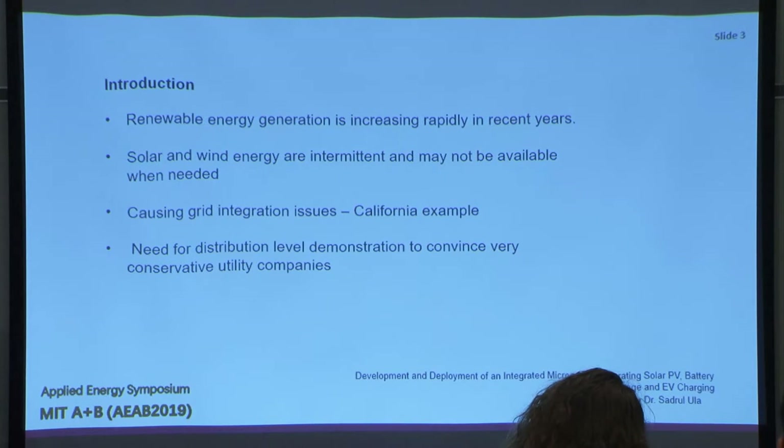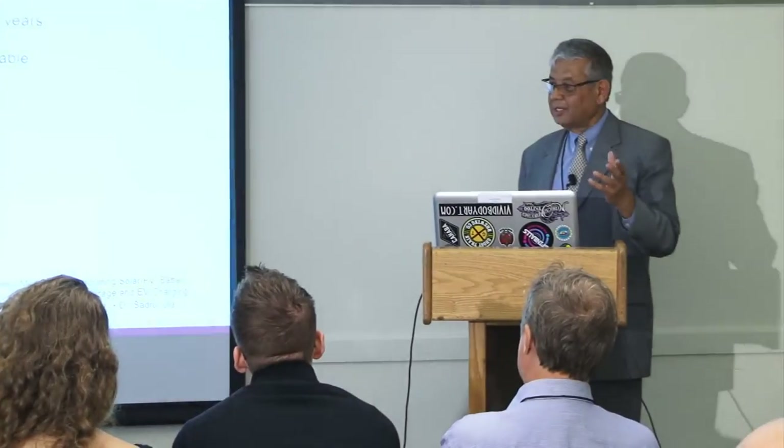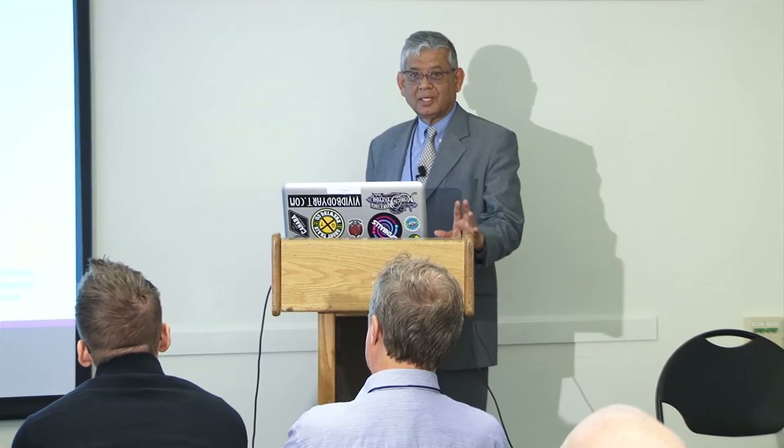That causes grid integration issues, and California is facing some of those. There's a need for distribution-level demonstration to convince very conservative electric utilities. They don't want to just accept what university or national lab researchers do — they want to see it deployed somewhere, preferably not in their system, in somebody else's system. The challenge for a research center is that we can do it for a building, we do great in lab setups, but it has to be at distribution level where utilities will be more convinced.